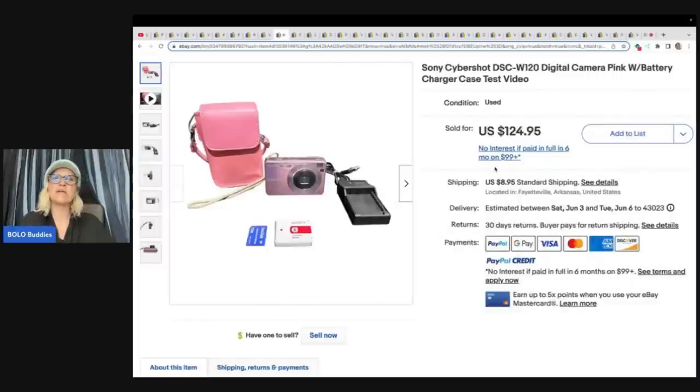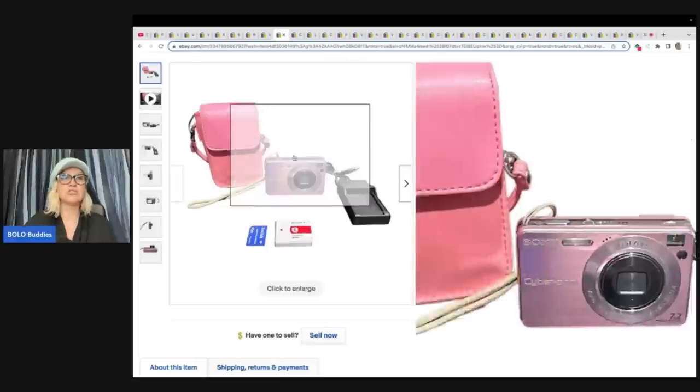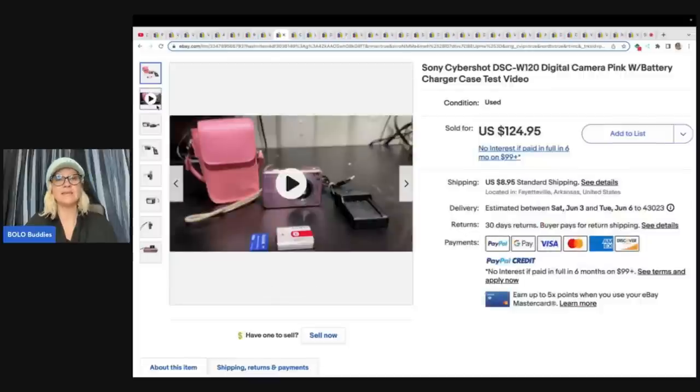This is a Sony CyberShot digital camera, pink, with battery, charger, cased — and they included a test video showing that the item works. This I think is really a great idea. This is also why I don't pick up cameras because I don't want to mess with testing them, but what they did probably made the item sell for more — definitely a good tip. Paid $10 at a yard sale and sold it for $124.95.